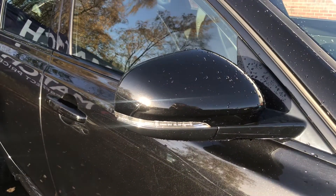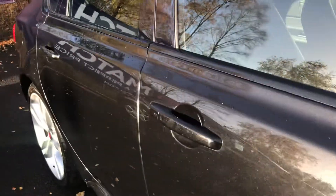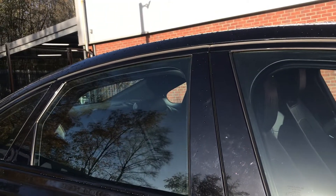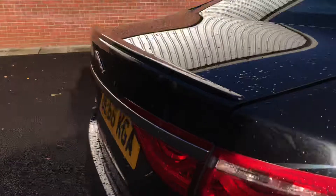Automatically dimming powerfold heated door mirrors with approach lights, body coloured along with your body coloured handles. Heat insulating glass with green all round tint. And you do have front and rear parking aid along with a rear view camera.